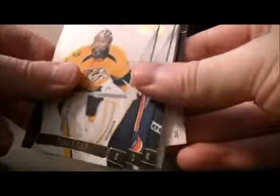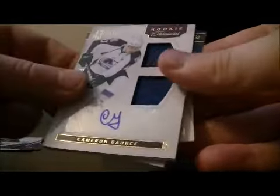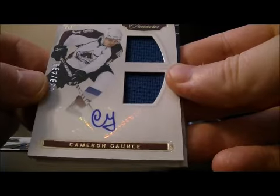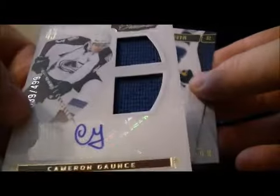Pack number 1. Base, base, base. We have a Rookie Treasures hit for the Avalanche — a dual jersey auto card of Cameron Gauntz, 39 out of 499. Nice hit to start for the Avalanche.